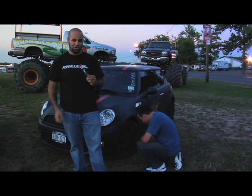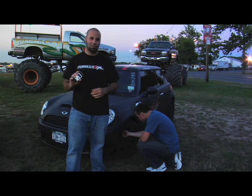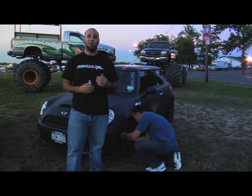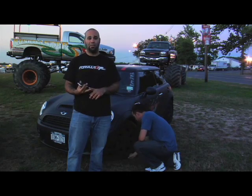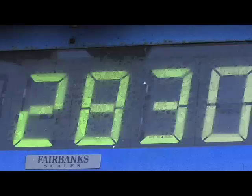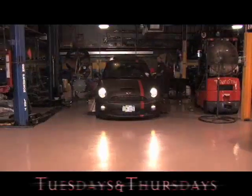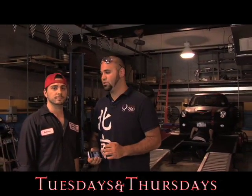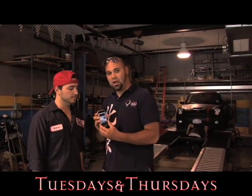There's a bit of software called Dynolicious for the iPhone. It's $13, and it uses the iPhone's internal accelerometer to measure 0 to 60, quarter mile times, braking, handling, and even horsepower if you plug in the car's weight. Yesterday we put Gene's car on the dyno up at Automaster. Rob is going to help us dyno Gene's Mini so we can get an actual horsepower figure, and then we're going to compare that to the Dynolicious iPhone software.